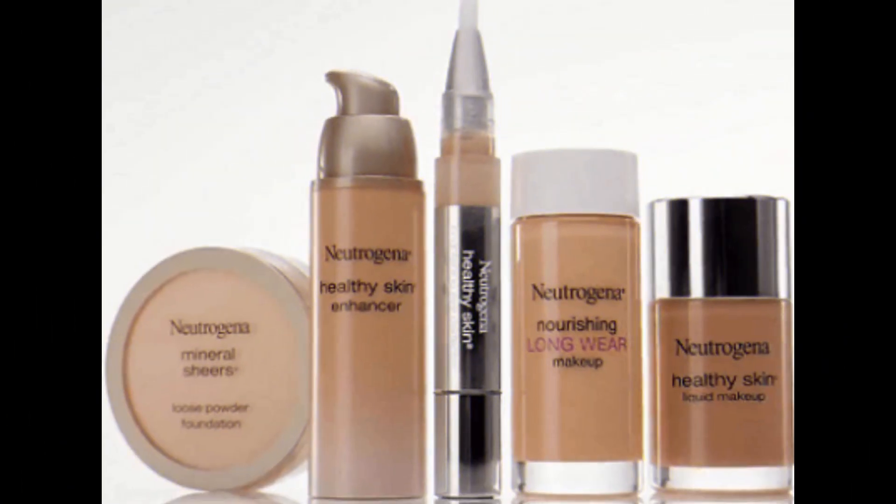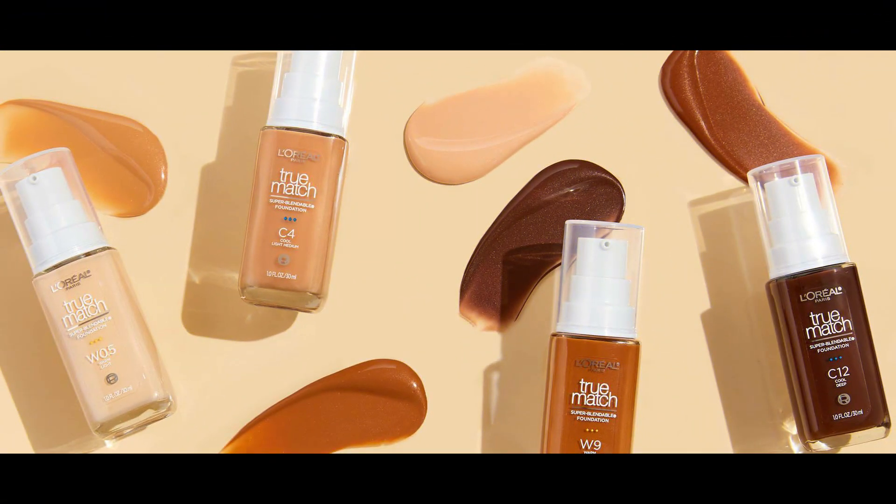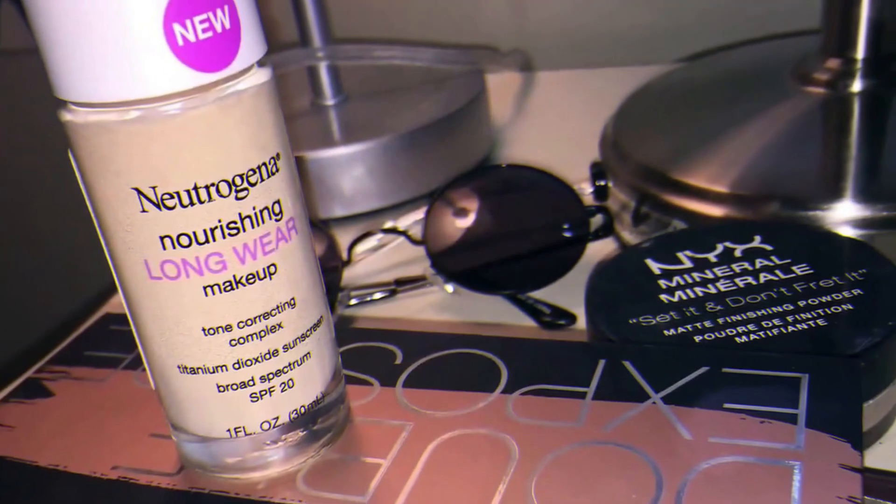4. Neutrogena Nourishing Longwear Makeup. This foundation contains antioxidants, vitamins A, C, E, and soy, providing nourishment and helping to improve skin texture over time.